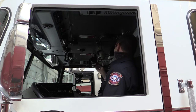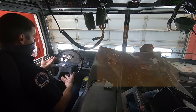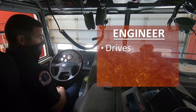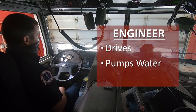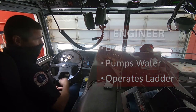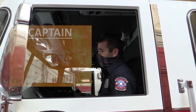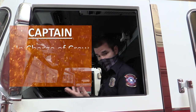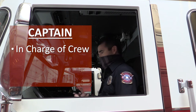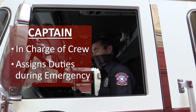The person that typically sits in the seat that I'm in is the engineer. He or she is responsible for driving the vehicle to and from the emergency, pumping water at the emergency, and operating the ladder on top of the vehicle as well. The person that sits in the passenger seat is the captain. The captain is the person in charge of all the personnel on the truck and gives us assignments on how to accomplish mitigating the emergency.